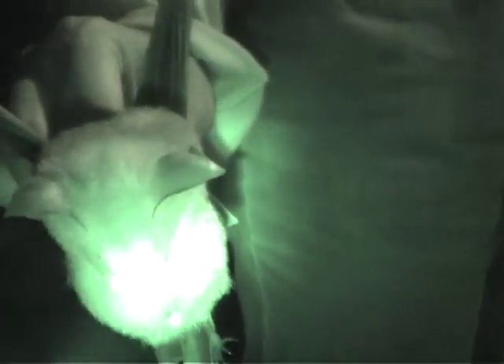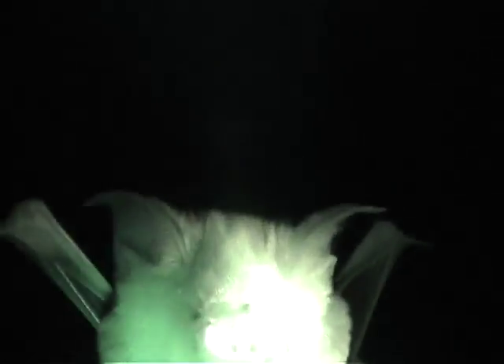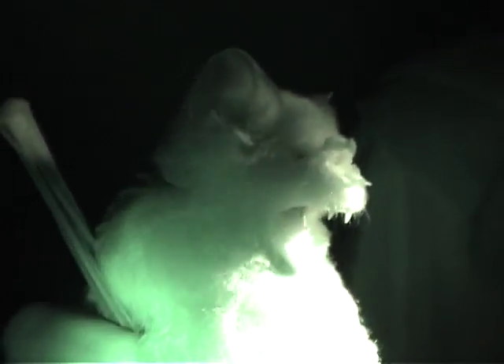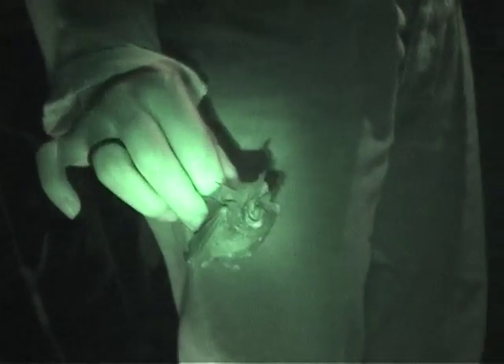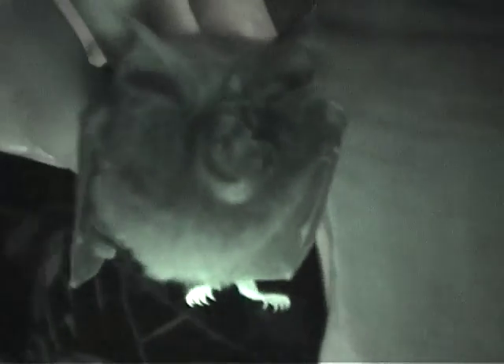They may seem strange and fierce and it's easy to see why some people are afraid of bats. But it just comes from not understanding them. One of the reasons bat research is important is because compared to other animals, so little is scientifically known about these amazing creatures.